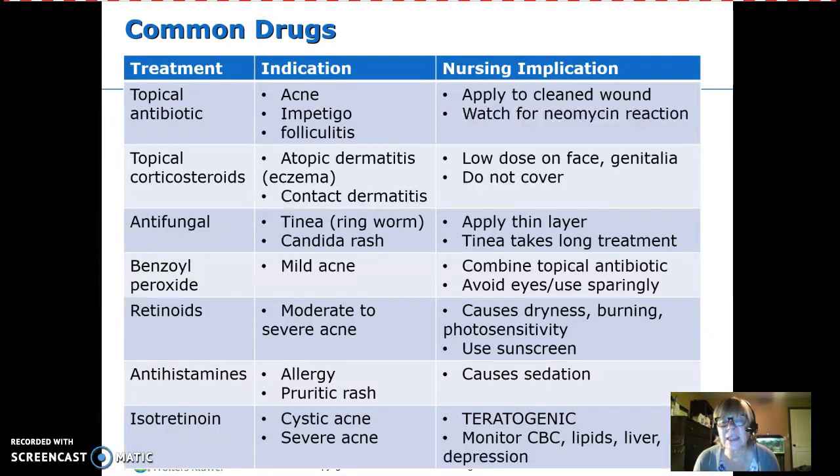Retinoids for more severe acne cause the skin to become dry and sensitive to sunburn — photosensitivity. So be sure any teen using retinoids also uses sunscreen. Antihistamines are used for allergic skin reactions or itchy rashes, but they cause drowsiness, so patients should not drive or need to be fully alert when taking them.